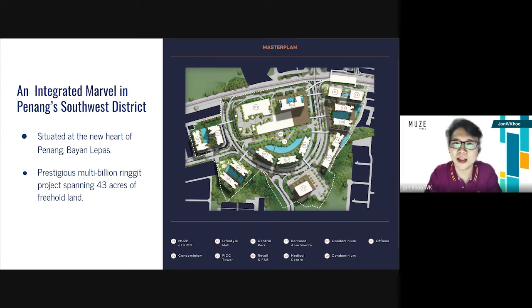How many types of floor plan does this property have? This property has eight types of floor plans.